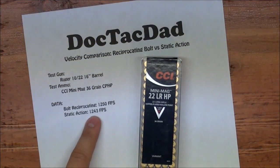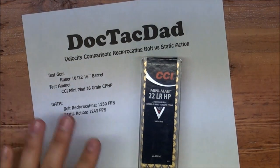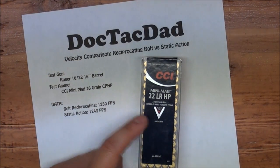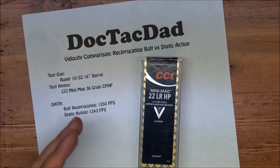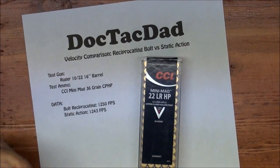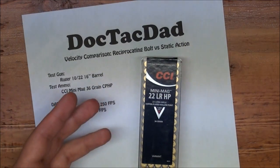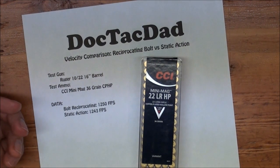We got 1250 feet per second on an average five shot group. Then we kept the bolt closed — I duct taped it closed and also used my thumb against the bolt handle to keep the action closed while firing. We actually saw a drop of only seven feet per second out of that five shot group. That seven feet per second difference is within standard deviation — it's just variance due to the ammunition itself, not the gun. We can infer from this data that the bullet is long gone out of the muzzle before the energy left over from the gases being expelled cycles the action.